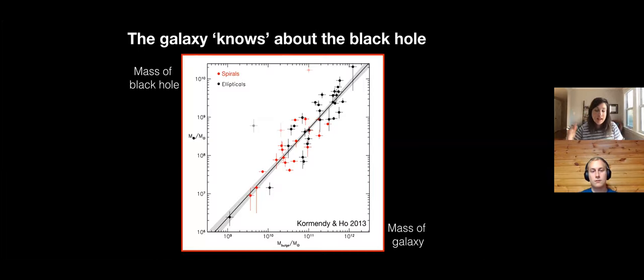Even though we can't track individual stars in other galaxies - they're too far away - we can track bulk motions of stars in the centers of other galaxies. We find that similarly, they too must be orbiting around a central black hole. This gives us an empirical relation called the M-sigma relation: the mass of the central black hole scales with the mass of the bulge of the galaxy.